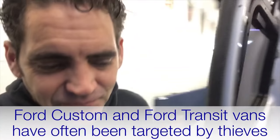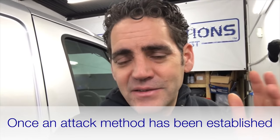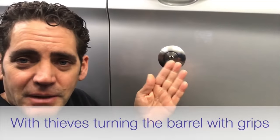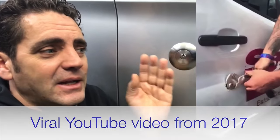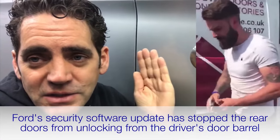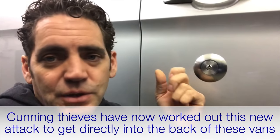Why are they breaking in through the side load door now? The Ford Transit is the UK's most popular van and once an attack method is found it spreads like wildfire. The previous attack was the driver's door barrel — thieves would turn it with grips or a screwdriver and it would unlock the load area of the van. Ford responded with a software update so that the driver's door no longer unlocks the back. Thieves then came up with this new attack to get directly into the back of the van. The software update and driver's door barrel change are still good to have, but the number one priority now is the shield on the side load door.